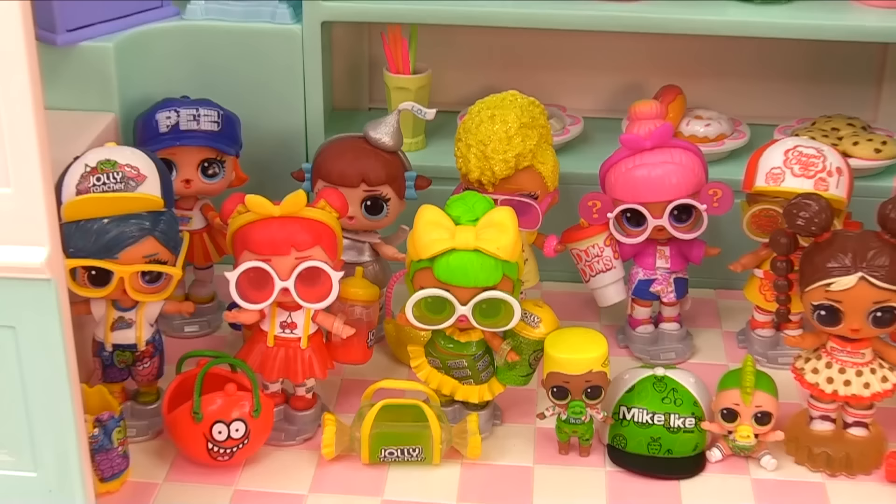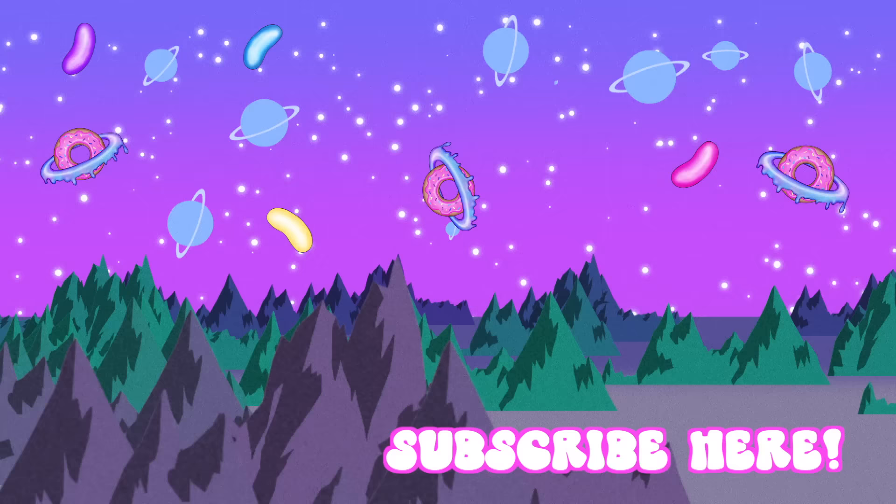I hope you guys had fun unboxing the entire series of Mini Sweets with me. I hope you have an amazingly sweet day. And until next time, I'll see you later. Bye!